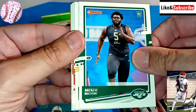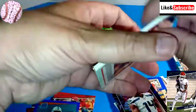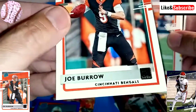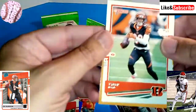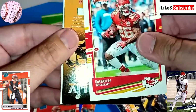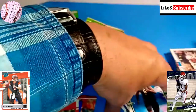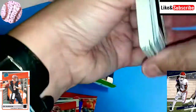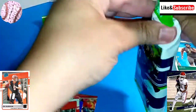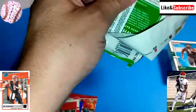We have a rookie card of Mekhi Becton. Josiah Deguara — two rookies there. There you go — that's the big one right there that we're looking for: Rated Rookie of Joe Burrow! Corners look pretty good, possibly gradable — I'll think about that. Tyler Boyd. James Conner. Damian Williams. So we're doing much better now. We got two great cards in there — the Tua blue parallel press proof and the Joe Burrow Rated Rookie. The only thing that's going to top that in these type of packs is maybe an autograph or a relic card.